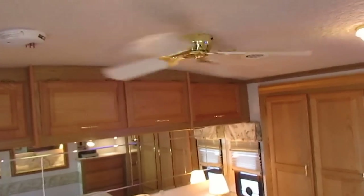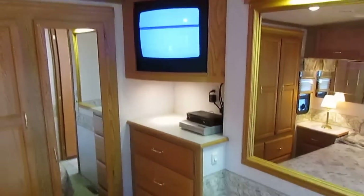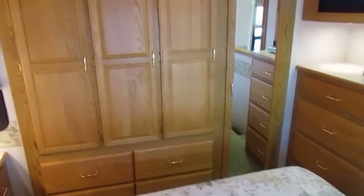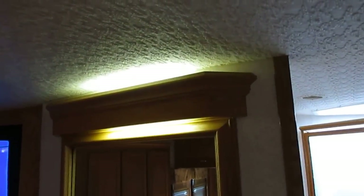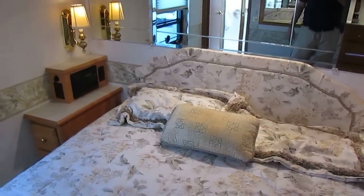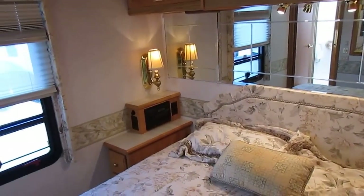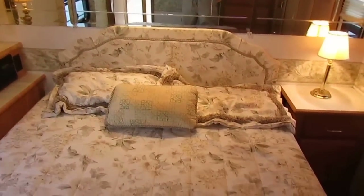Really nice rear bedroom. I like the ceiling fan — when's the last time you saw a ceiling fan in a Class A motorhome? Queen Island bed, all original bedding, it looks great. TV, DVD player, crossover box in case you want to hook multiple components up to it. Big closet. Nice accent lighting throughout. Your own stereo back here. Dimmers on the ceiling light so you can adjust the light to suit your mood. All these closets are lighted too.